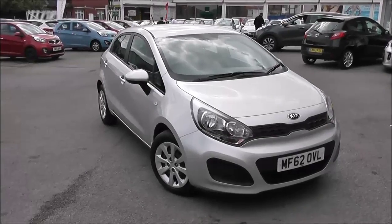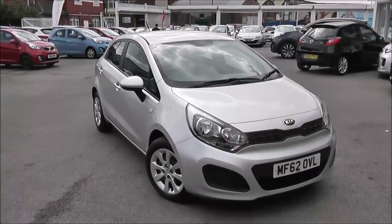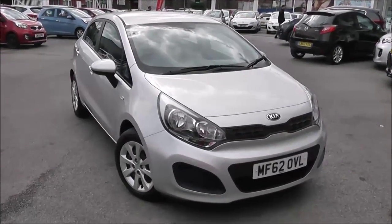Welcome to Wessex Garages Used Cars Online. We have the Kia Rio 1 — this car is registered to a 62 plate. It's a 1.25 litre petrol with manual transmission and it's finished in silver.